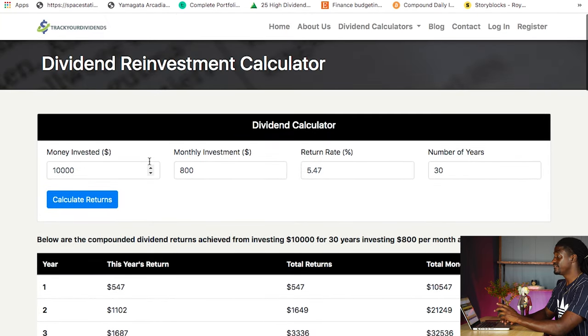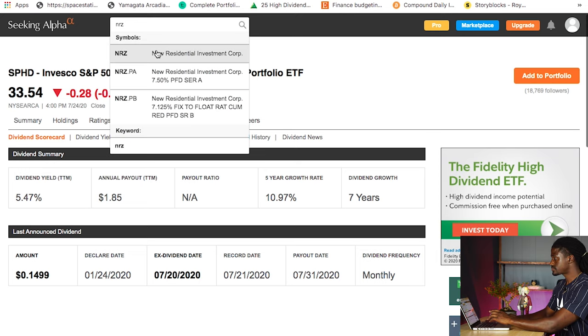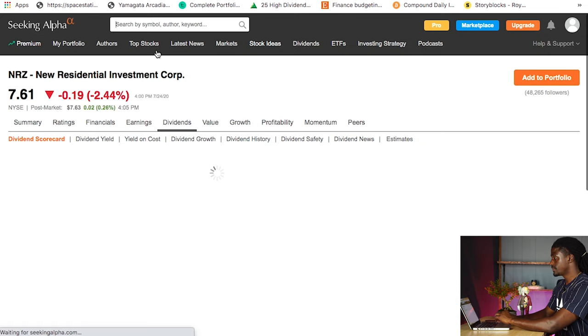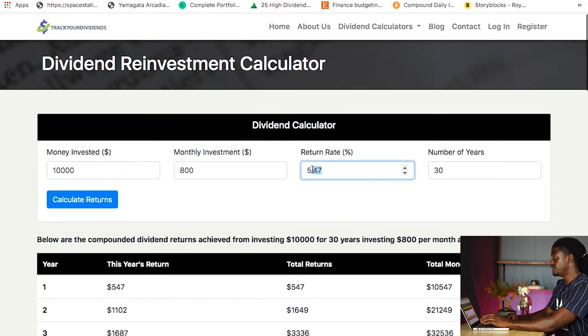Now let's pick a different stock and go with something more aggressive that I have in my portfolio, which is NRZ — New Residential Investment Corp. It is a real estate REIT. They have a dividend yield of 14.74%. So let's go back and plug in those numbers of 14.74%. Is this a safe stock? By all means, no, it's not a safe stock at all, but let's just type it in for fun and hit calculate return.